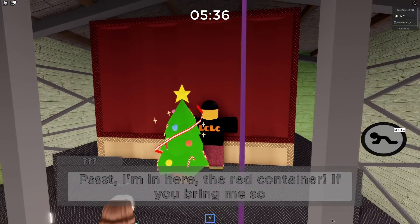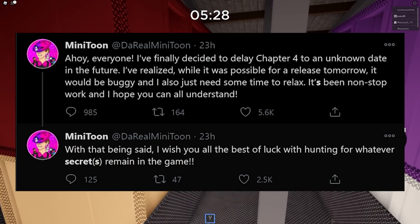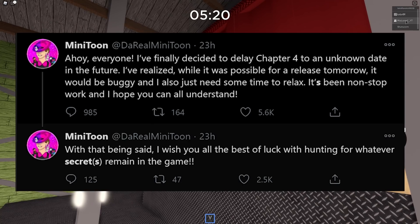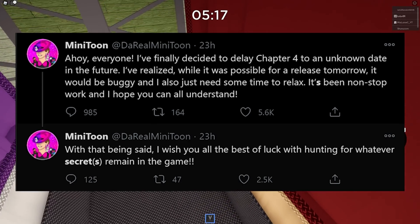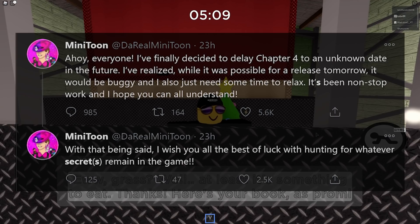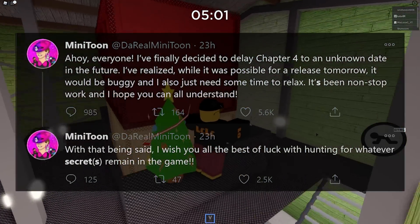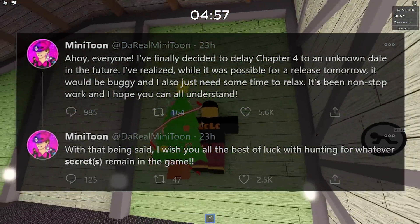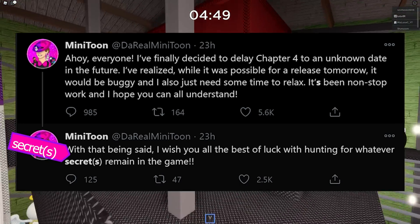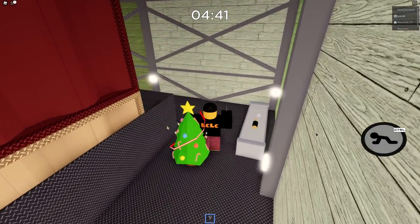Minitoon often releases lots of secrets on Twitter. Here he has put up another tweet. Today is Thursday and chapter four should have been released today — I had a livestream scheduled so if you're here for that, it has been pushed to the future. Minitoon says he's finally decided to delay chapter four to an unknown date, as it would be buggy and he needs time to relax. However, he then replied to his own tweet saying he wishes everyone the best of luck hunting for whatever secret — bracket secrets — remain in the game. This makes me think there is more than just step one: there are multiple steps, multiple secrets yet to be found in Piggy.